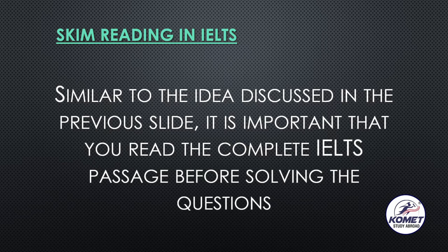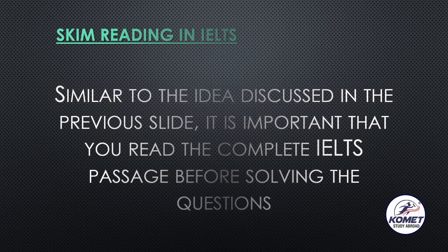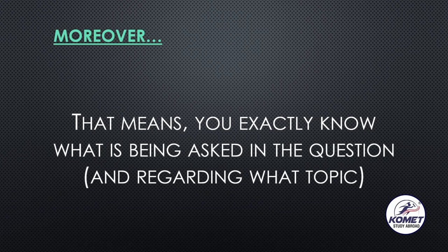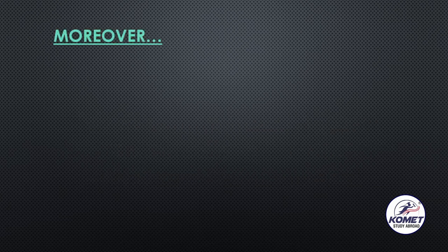Similarly is the case with IELTS reading as well — you read the complete IELTS passage before solving the questions. How it will help you is: when it is time to solve the questions, you are not clueless. You know what topic is discussed in the text, what information has been talked about in the complete passage, and you know exactly what is being asked in each question and which area it is talking about.